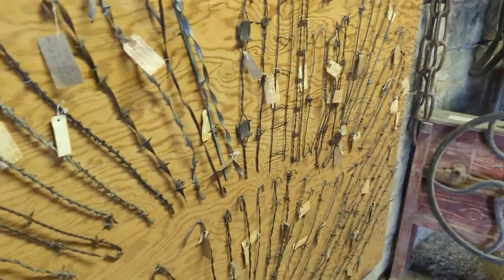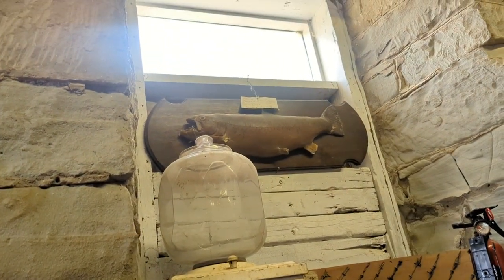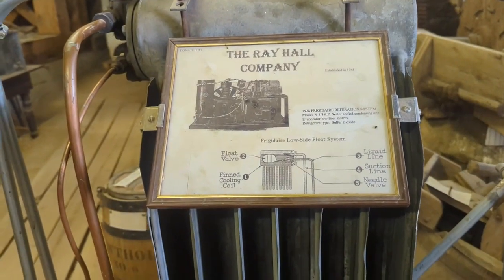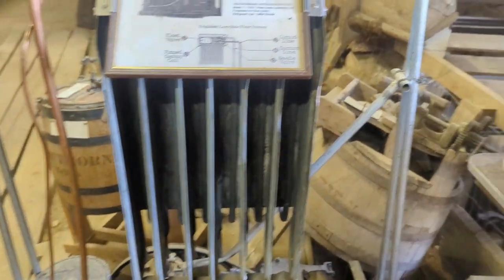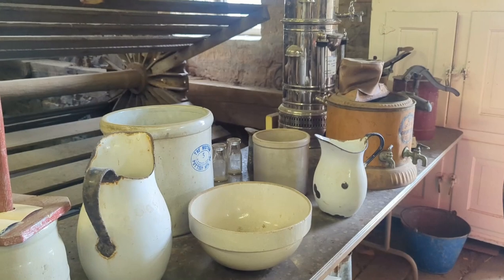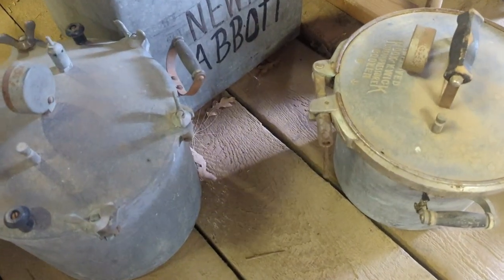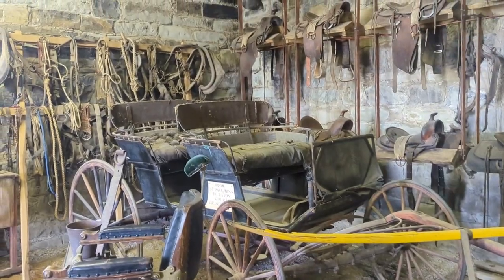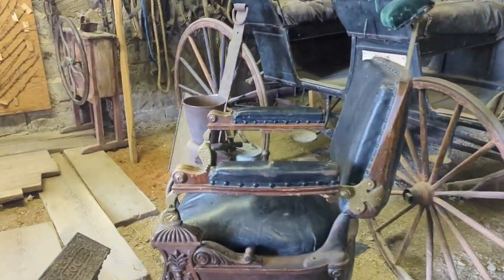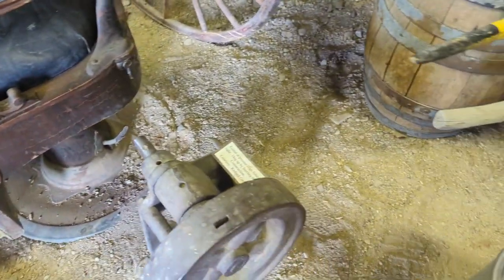There's some barbed wire he was talking about. Look at that trout. Look how thick the walls are. Boy, this floor is kinda... Wow. Old pressure tanners. Look at this barber chair.